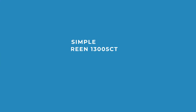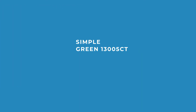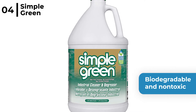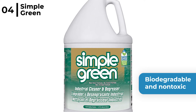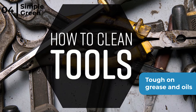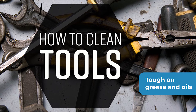Next is the Simple Green 13005CT, the best eco-friendly degreaser. This powerful, concentrated degreaser and cleaner is biodegradable and non-toxic, offering a safe alternative to the classics which include hazardous chemicals and solvents. It is a multi-purpose product which is tough on grease and oils and can be used manually or in cleaning equipment, as it easily cuts through built-up grime in engines or cleans your tools.